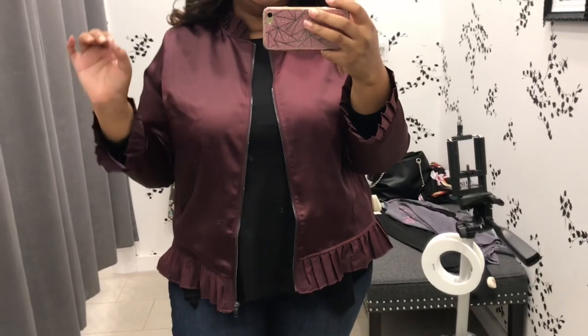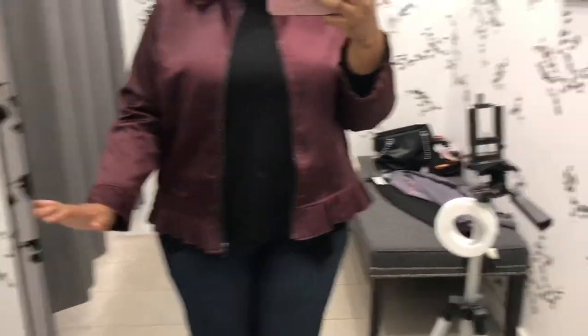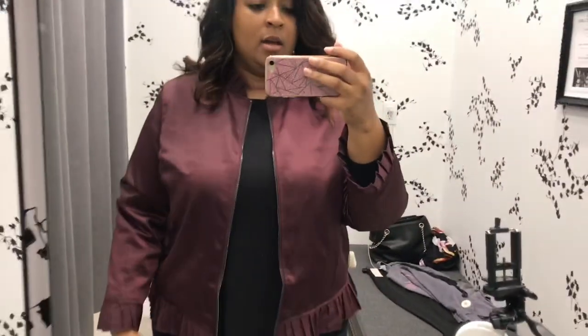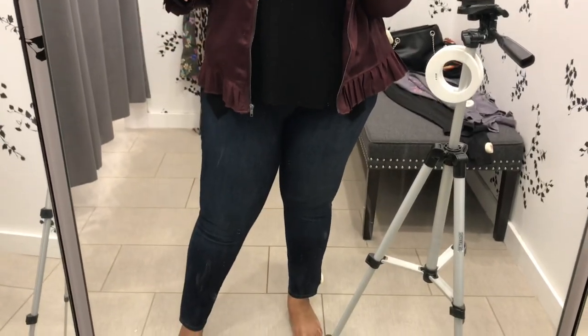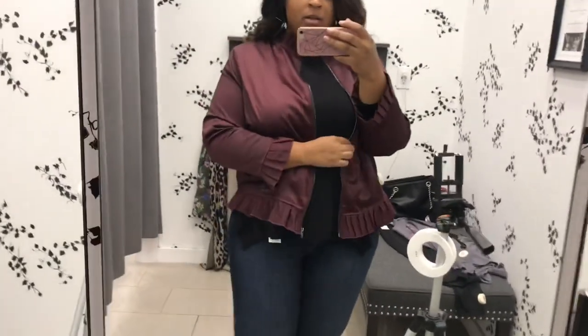I'm back in the same outfit but I wanted to show you this super cute little windbreaker-style jacket. The ruffle details on the bottom just add some flair. It's like a satin-type material — you can see the shimmer on it. With this on over the jeans, I could do a cognac boot, a simple black boot, or some other style. I can see myself with a nice little Louis Vuitton bag or something.